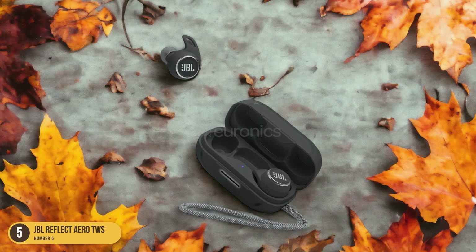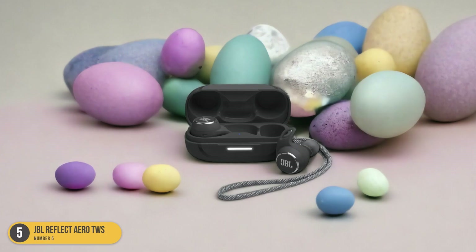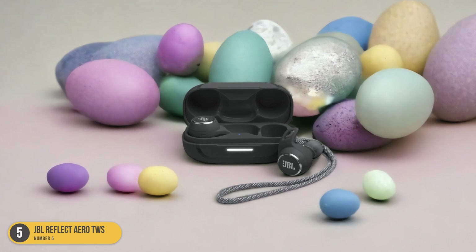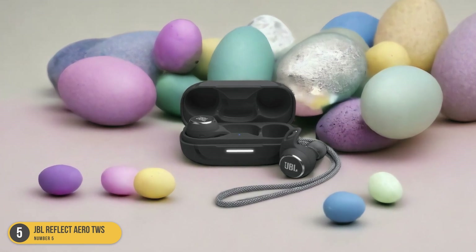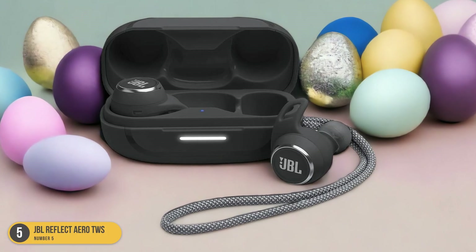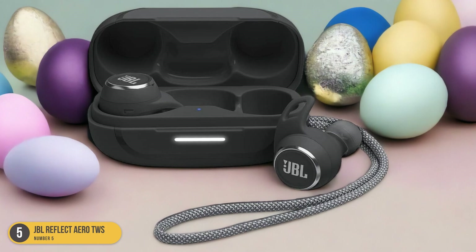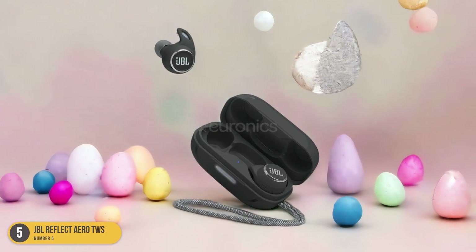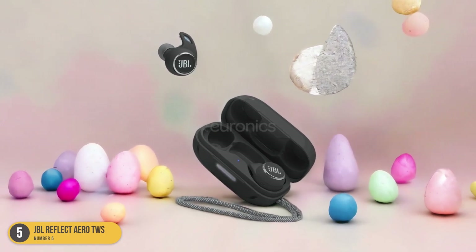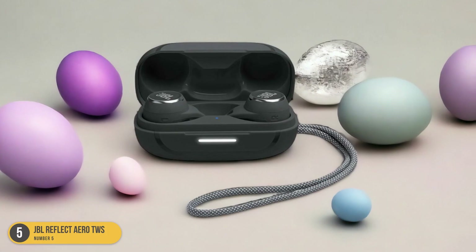The sound quality is impressive right out of the box, but you can also fine-tune it through the JBL app. The active noise cancellation feature helps eliminate distractions, while the hear-through mode provides situational awareness when needed. The earbuds also offer compatibility with voice-activated assistants like Alexa and Google Assistant. Overall, the JBL Reflect Aero TWS provides a seamless and enjoyable audio experience for your gym sessions.